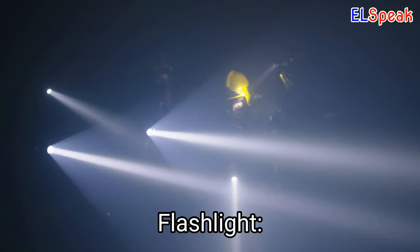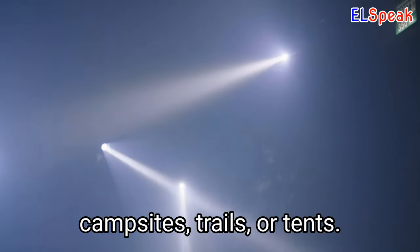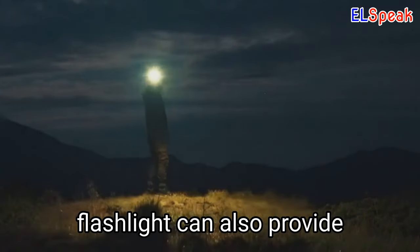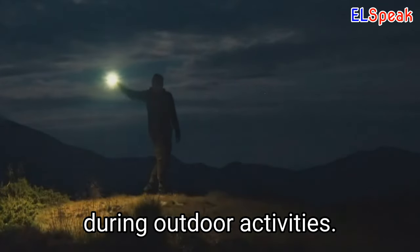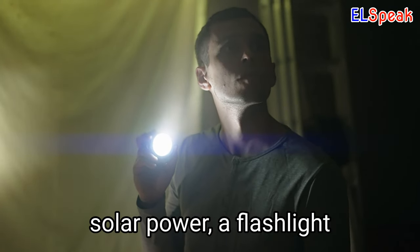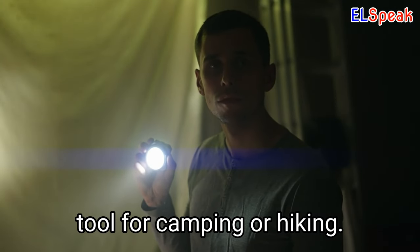Flashlight. A flashlight is an important tool for illuminating dark campsites, trails, or tents. Portable and easy to use, a flashlight can also provide added safety and security during outdoor activities. With options such as rechargeable batteries or solar power, a flashlight is a reliable and versatile tool for camping or hiking.